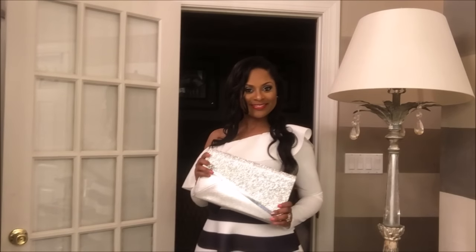The next item I have to share with you is this one-shoulder ruffled bodysuit. I paired it with a bling handbag and a black satin belt with bling on it — I thought it was so cute. The shirt is so versatile: you could wear it with jeans, you could wear it with slacks, or you could wear it with a skirt as I have on here.